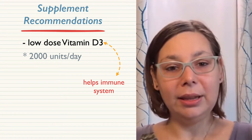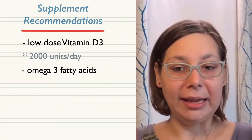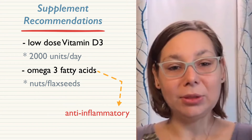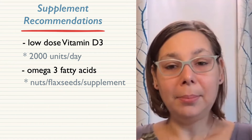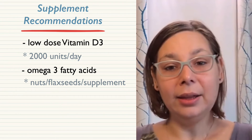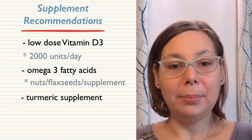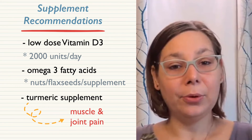Another simple supplement addition for people with CML would be omega-3 fatty acids. Omega-3s are anti-inflammatory, and you can get these through foods like nuts and flaxseeds, which are great sources. But if you're not able to incorporate them on a daily basis, you could add a simple supplement. One other supplement that may relate to TKI side effects — if you have muscle or joint pain — is turmeric. Turmeric is an herbal root that you could take as a supplement to help with muscle or joint pain.